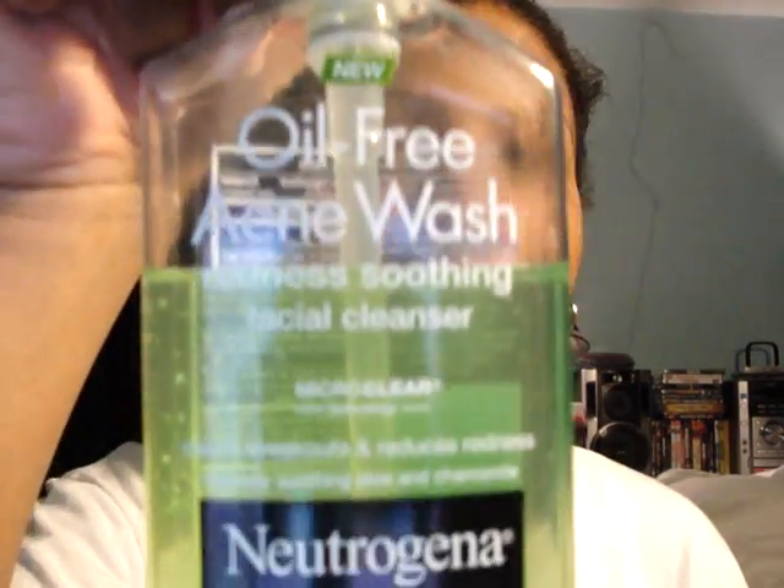As for preventing breakouts, I can't pinpoint exactly because I was using both products at the same time. I don't know if it was the cleanser or the scrub preventing breakouts — but I think it was the cleanser. The scrub I was only using probably once every three to four days because I noticed it irritated my skin. I tried every other day, then every three to four days, and eventually just once a week.